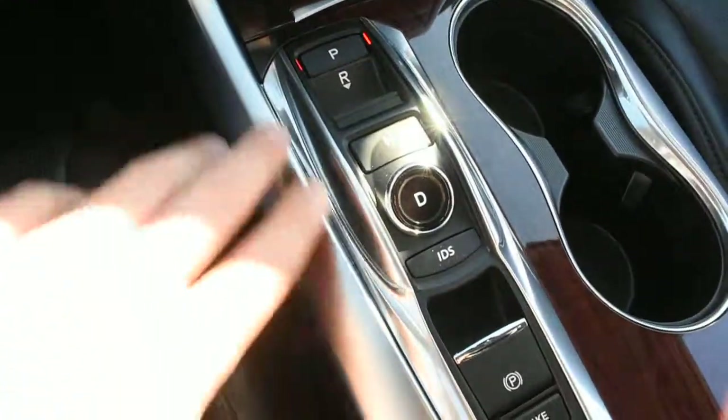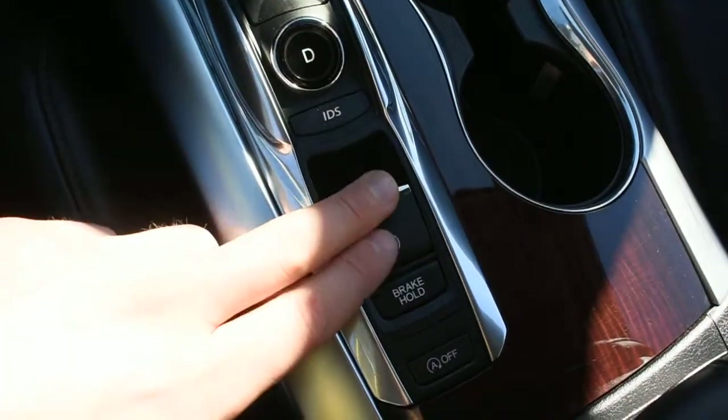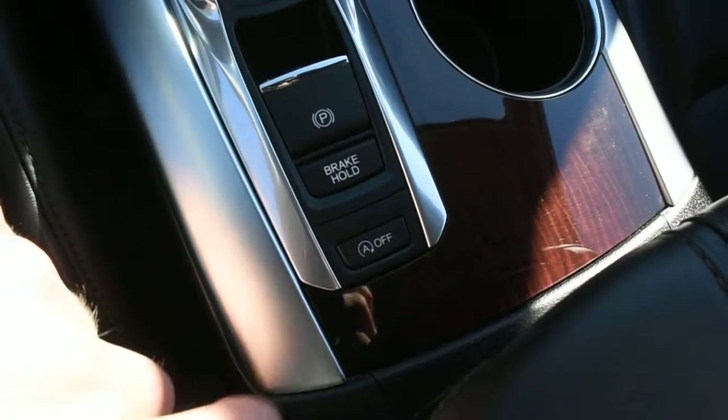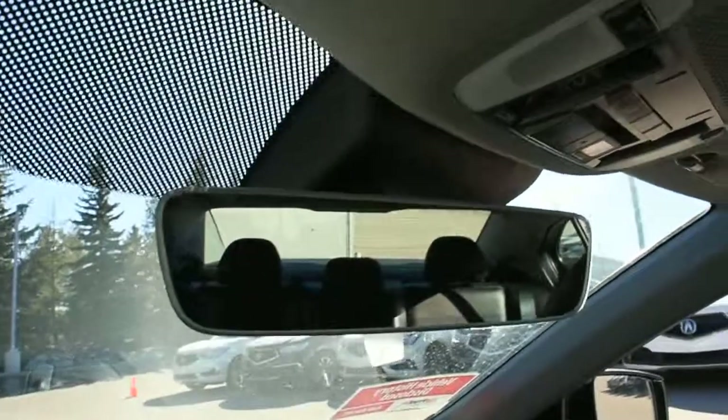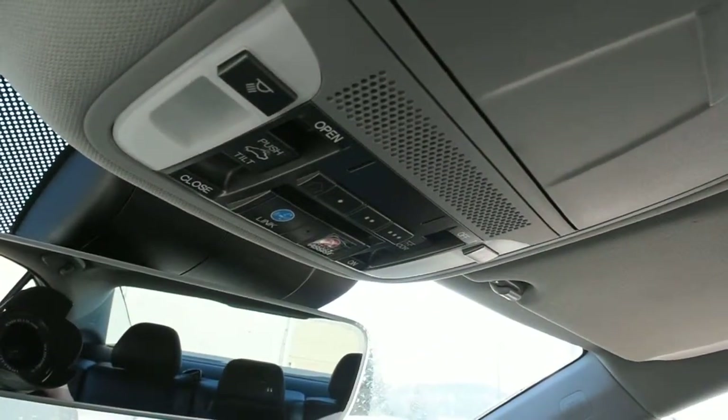Down below you have your sleek 9-speed gear selector, your power brake hold, as well as an auto stop-start feature for increased fuel economy. Up top you have a borderless auto-dimming rearview mirror as well as your HomeLink system for a garage door opener.